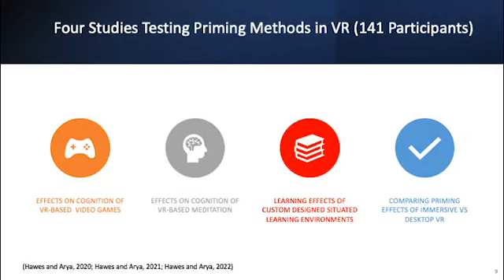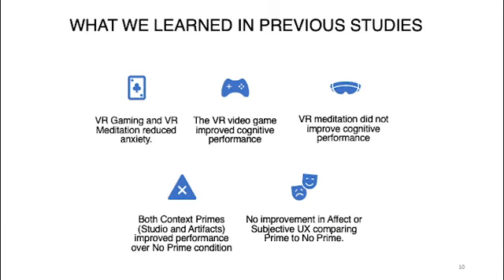There are four studies that we did, and this is the fourth study comparing priming effects of immersive versus desktop VR. In previous studies, we learned that VR gaming and VR meditation both reduced anxiety, VR video games improved cognitive performance, and VR meditation did not improve cognitive performance. We also learned that both primes in our context-based priming study — the animation studio and the artifacts — did improve test performance over the no-prime condition, though there was no improvement in affect or subjective UX.